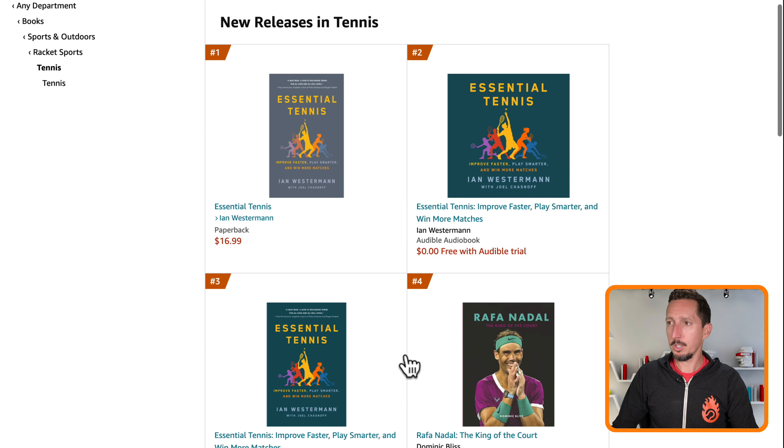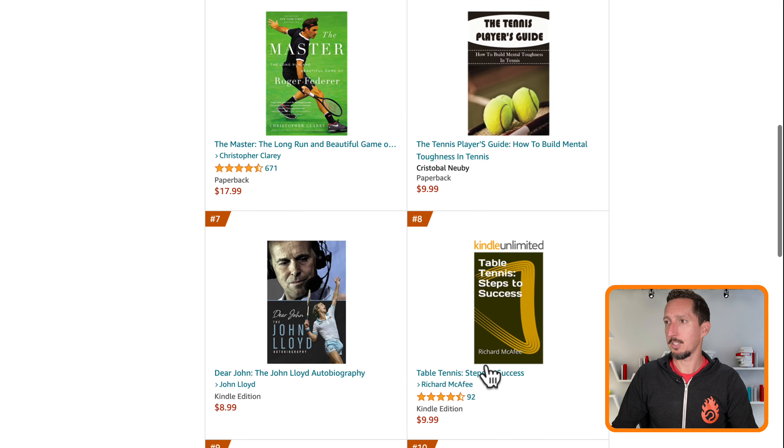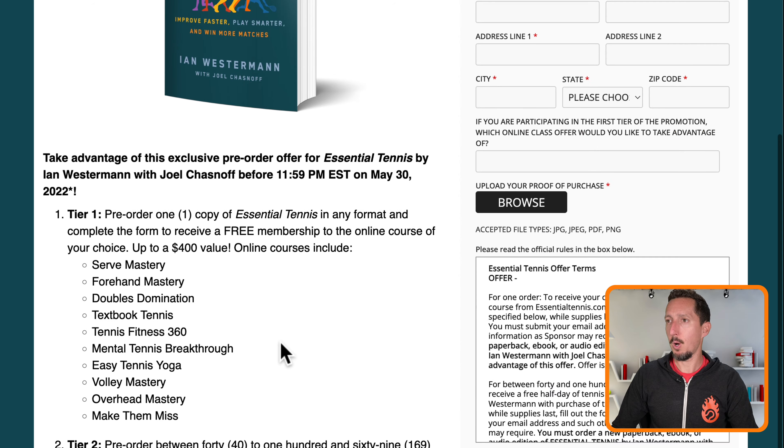You can get it in paperback, audiobook, hardcover, and on Kindle as well. Up until May 31st — that's when it officially releases — you can get any of these bonuses.